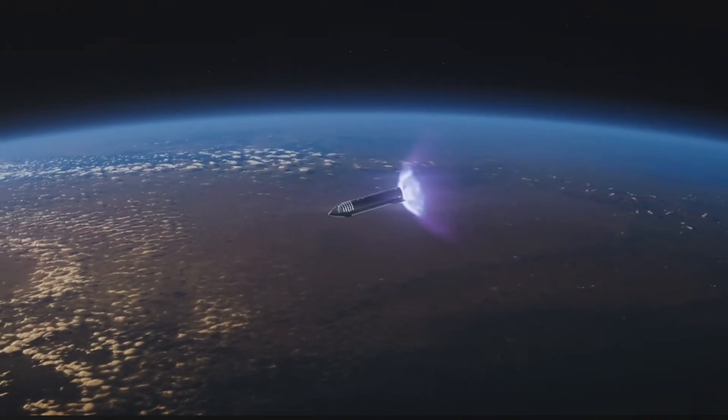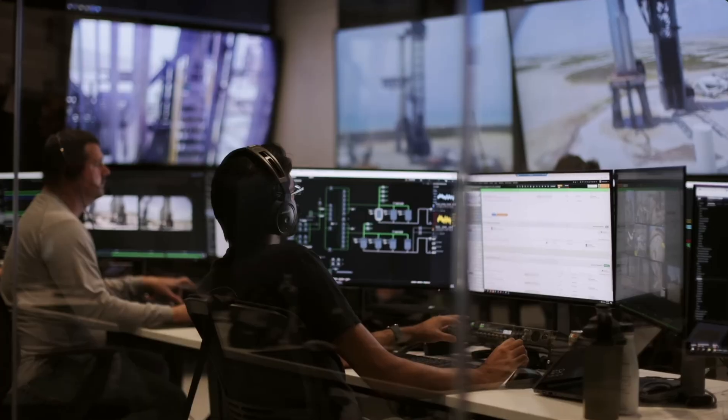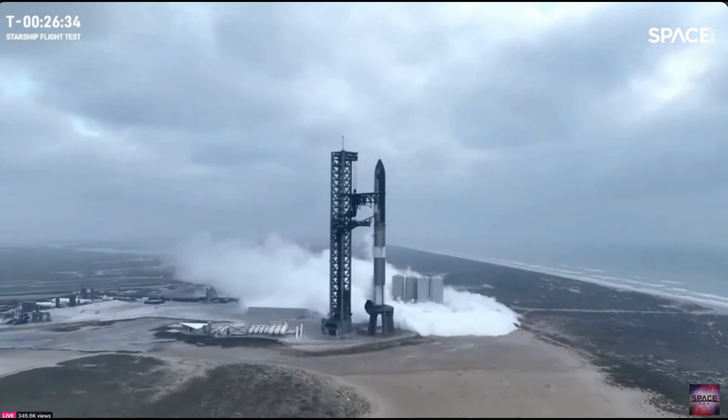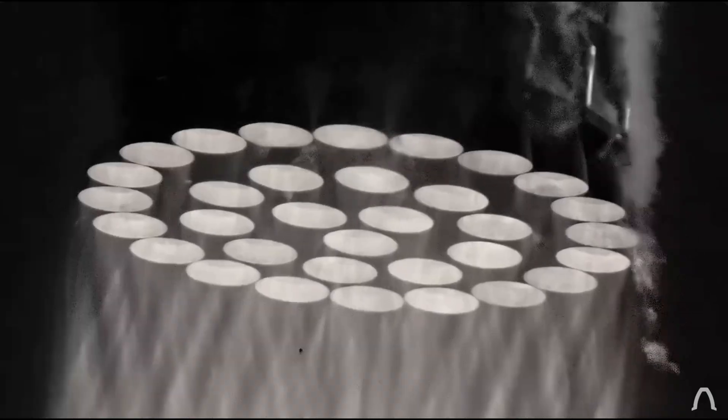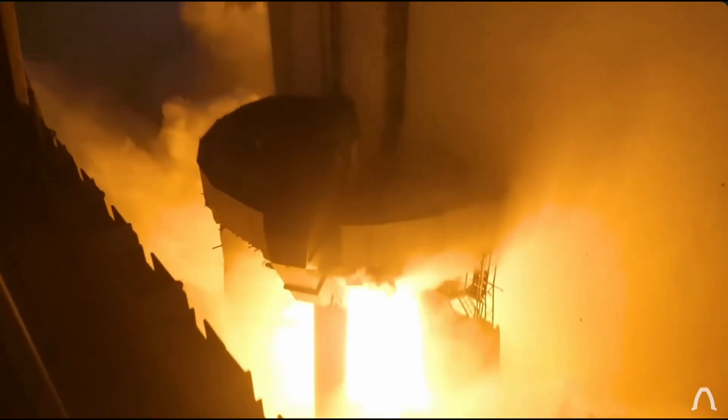The Starship, a colossal feat of engineering, already holds the title as the largest rocket ever constructed by humanity, towering over 120 meters in height. With three orbital test flights completed within a mere year, SpaceX shows no signs of slowing down.